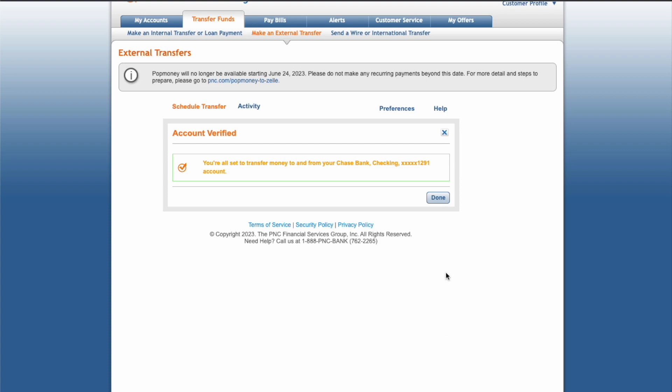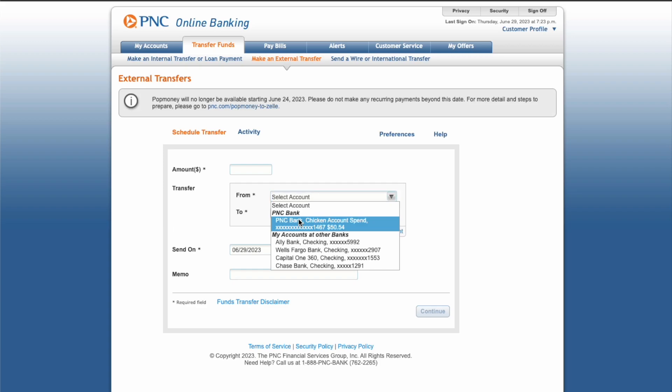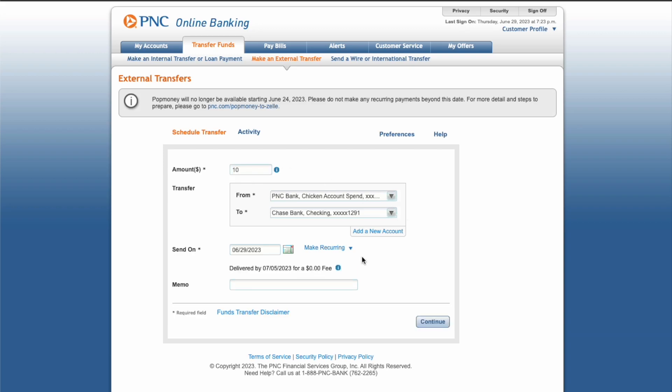The second step is to make a transfer. Select the account from which money should be withdrawn, then select the account to which money should be deposited. Next, enter the amount of the transfer. You can also add a memo. Click Continue.